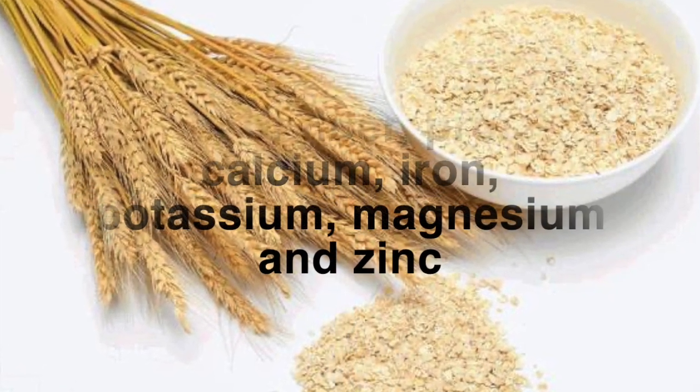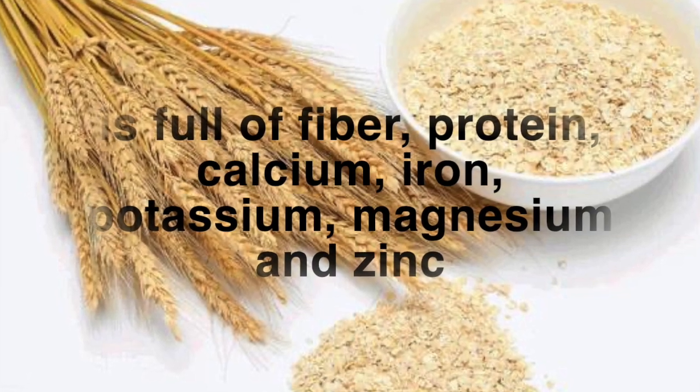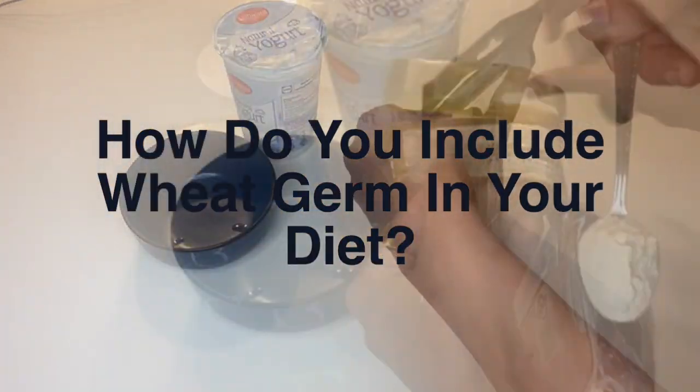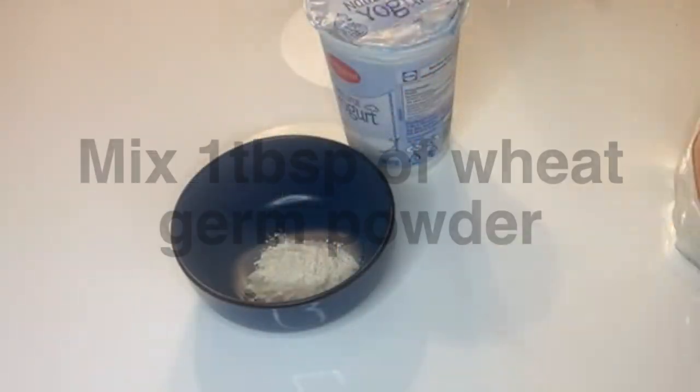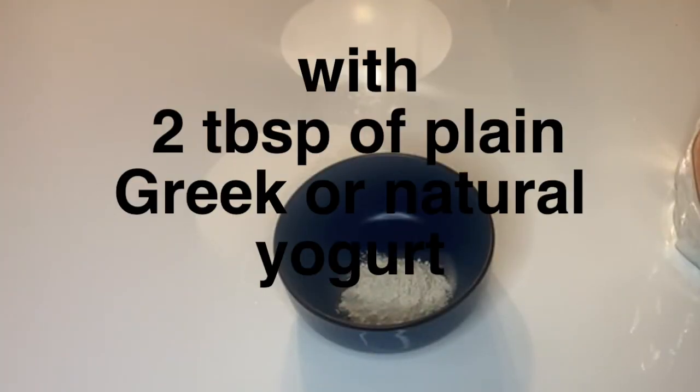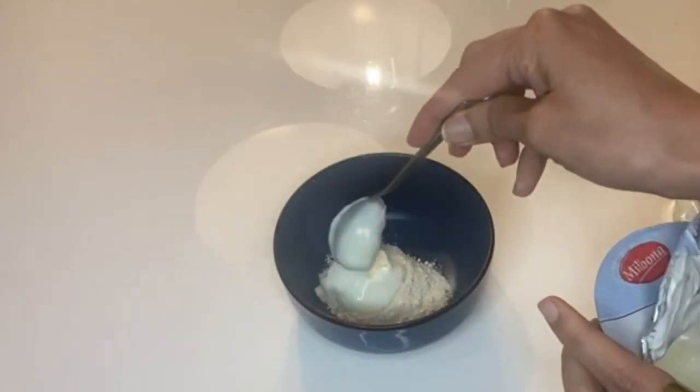What you need is just wheat germ powder and yogurt. Wheat germ is a grain that has many health benefits — it's full of fiber, protein, and other nutrients like calcium, iron, potassium, magnesium, zinc, and omega-6 and omega-3.